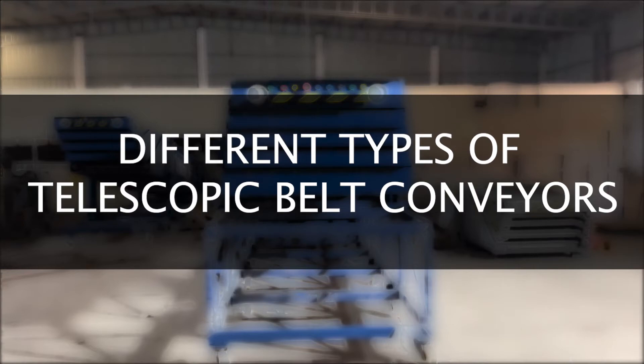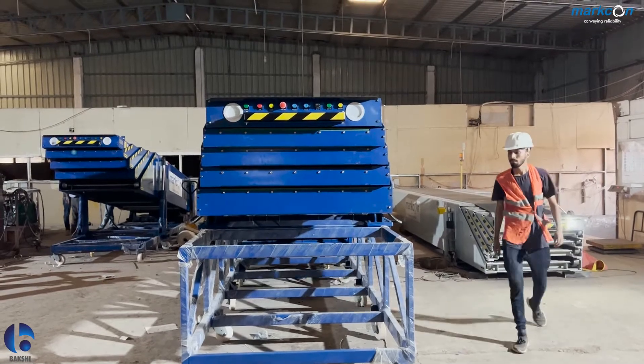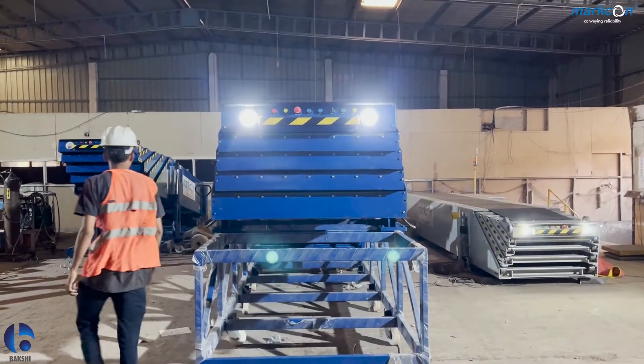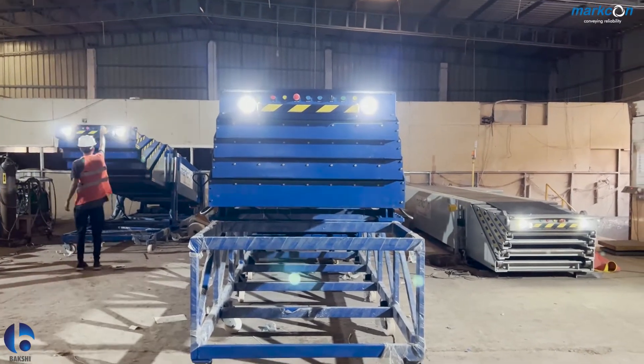Loading bay or not, we have a solution for you. We have grounded telescopic conveyors for heavy loading, for no truck bays. We have telescopic conveyors on stand. We have mobile telescopic conveyors which can be moved from one gate to another.